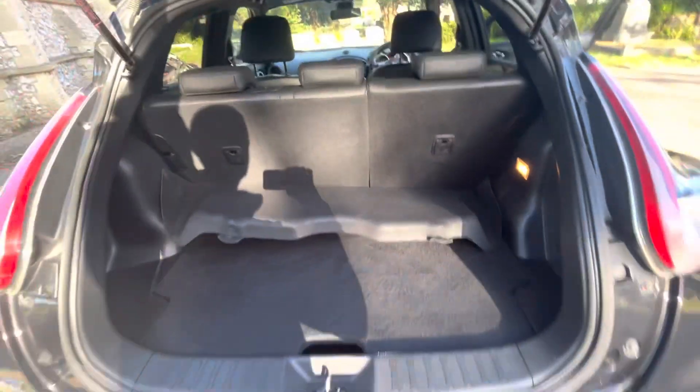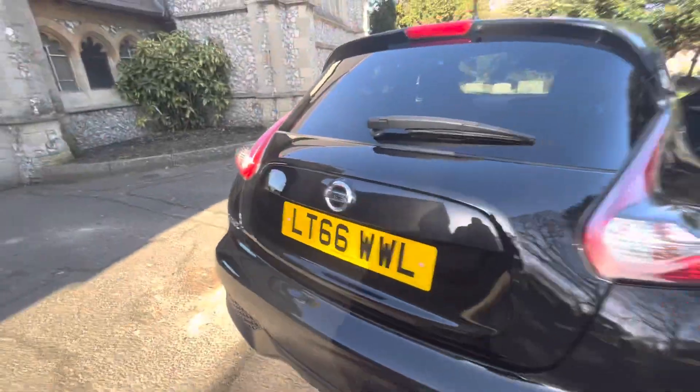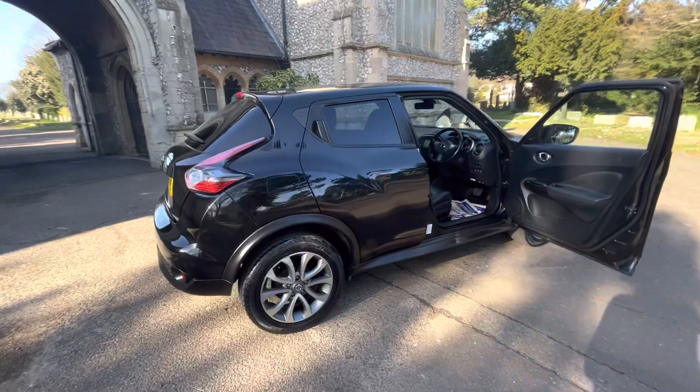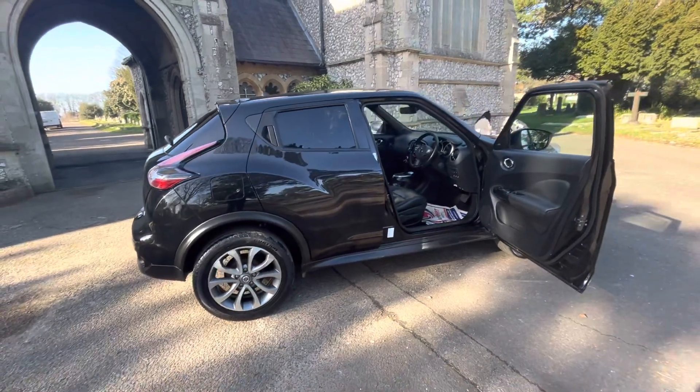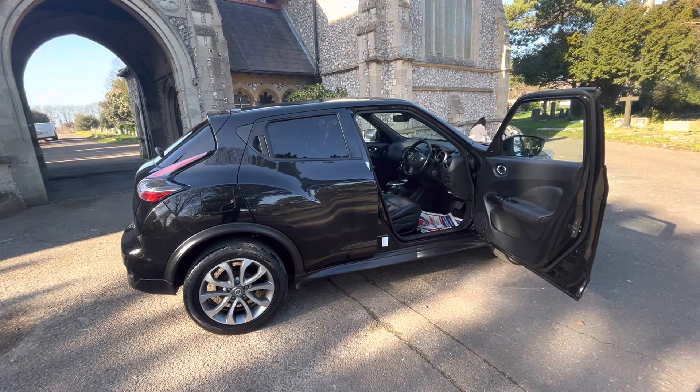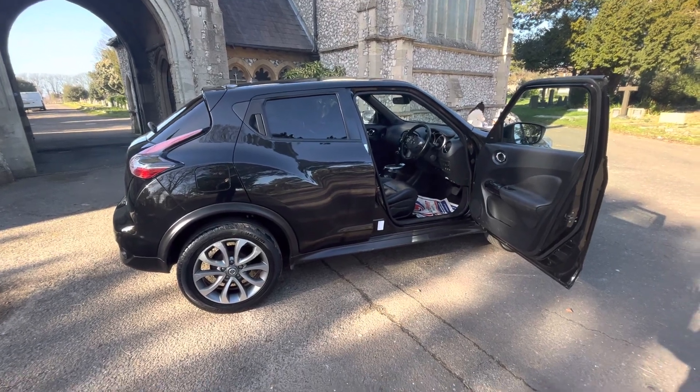The car's just been detailed. Full history, just serviced, December MOT, no advisories, six months warranty. We do offer extensions. Check our website browns-autos.co.uk or give us a call. My name's Josh, we'll be happy to help. Thank you so much for watching.